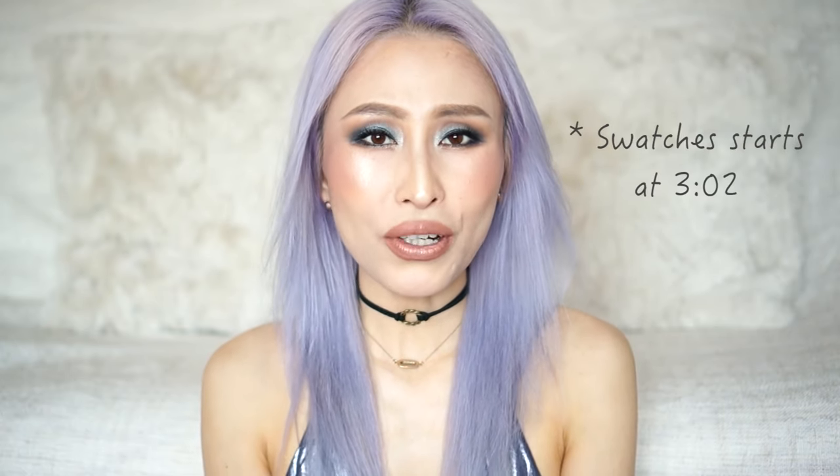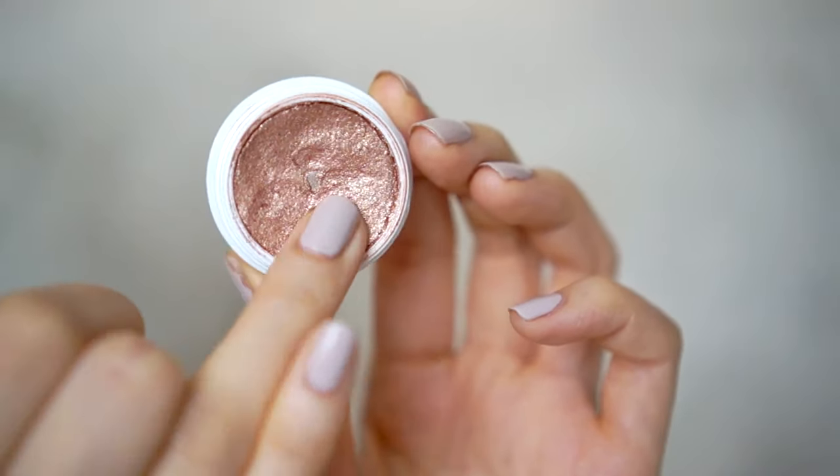Just a very brief introduction to Colourpop as a company and their products. If you've never ordered from them before or indeed never heard of them, they are a cosmetic company based in LA and all of their products are currently made in LA, which is very unique. They're very famous for their super shock eyeshadows that have a cushiony gel-like formula that is super pigmented and very long-lasting.